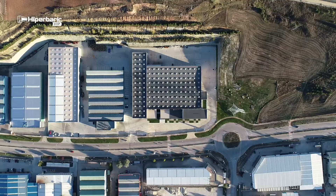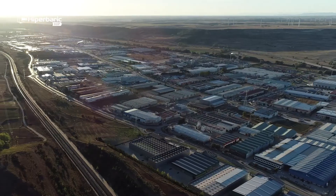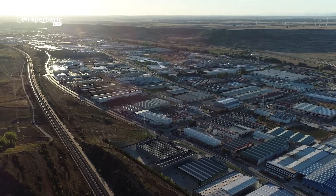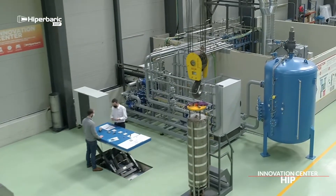HIPA Barrick, high-pressure technology's world leader, presents its HIP Innovation Center in Burgos, one of the main industrial hubs in Spain.